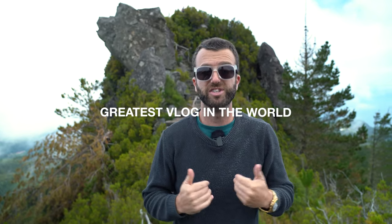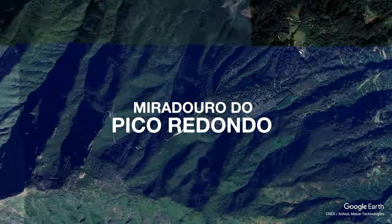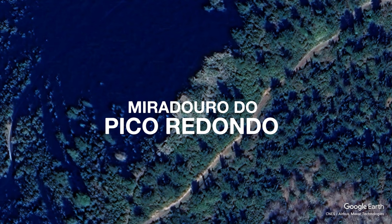What's up everybody, welcome to another episode of the greatest vlog in the world. My name is Jeff, your favorite tour guide in Madeira. And today we have a jam-packed episode lined up for you guys. Actually, I lie — I've got no idea what we're doing today, but we're kicking off in this place. This is Miradoro do Pico Redondo, a little secret space.